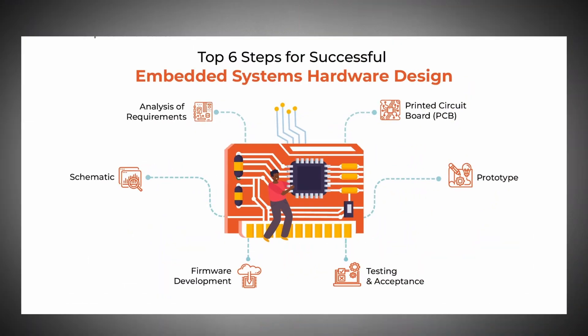Hello everyone, welcome back to Electronics Geek. I am Ajay. Today we have another great opportunity for embedded system and hardware design. Do not miss this opportunity — watch the video till the end to understand the whole process, and at the end we will also see how to fill out the application form.